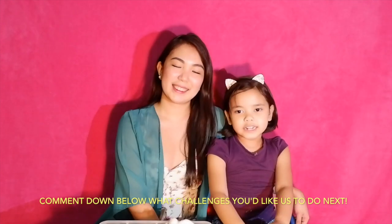So since Martina won two rounds, that means she's the winner for the cotton ball challenge. Yay! Thanks for joining. You're welcome. Hope you like this video — let us know what challenges you'd like us to do next. Don't forget to like and subscribe. Bye everyone!